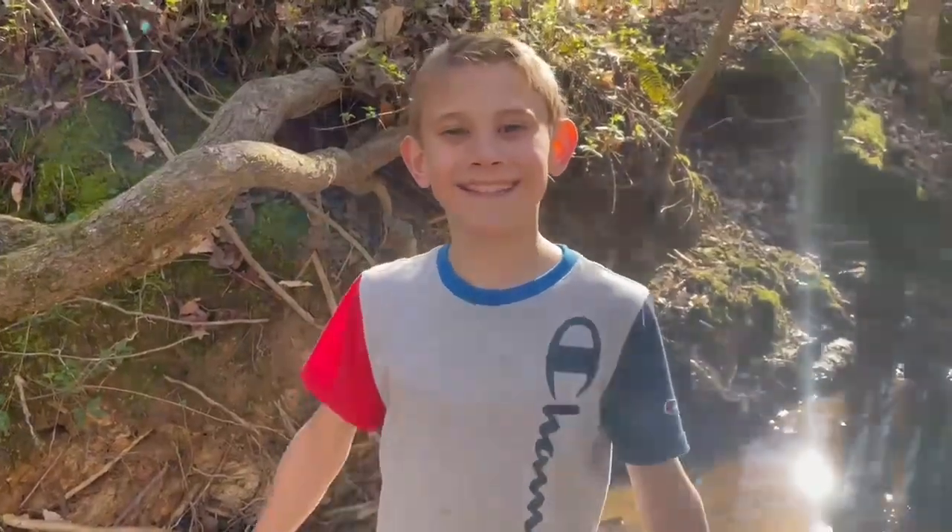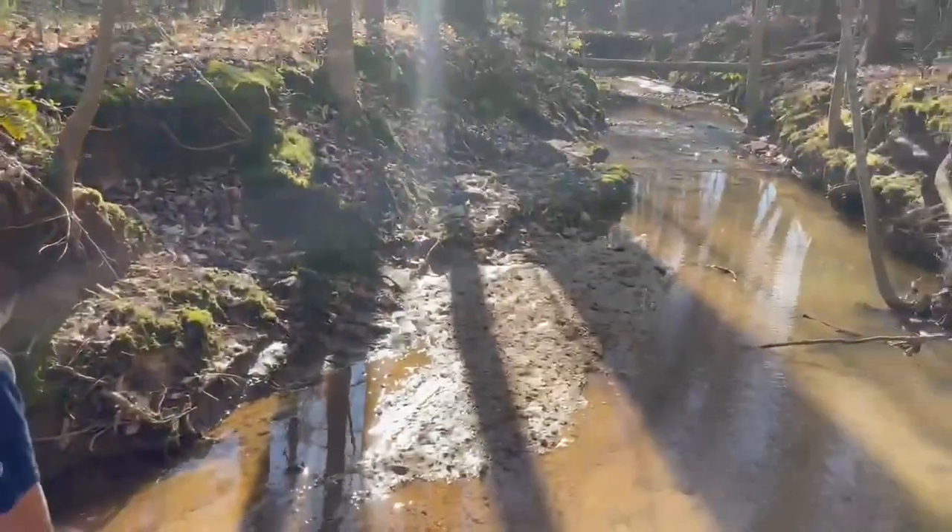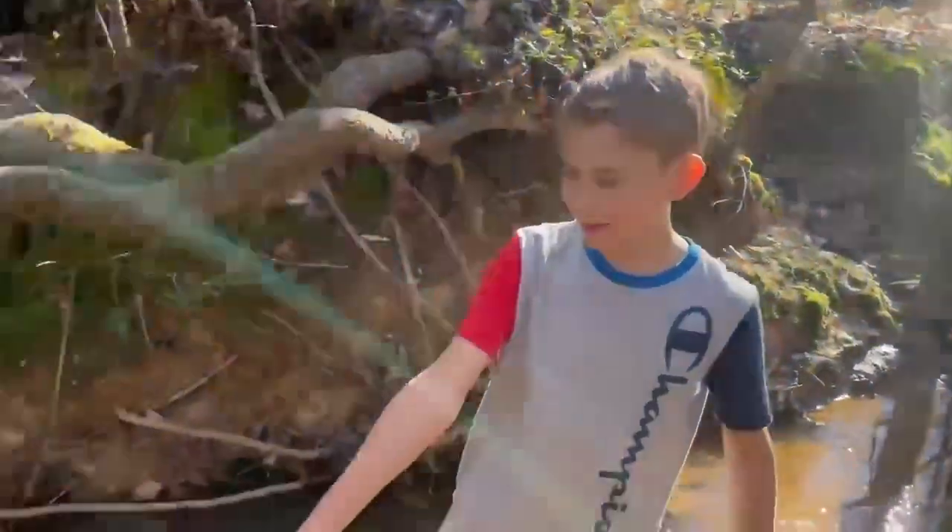Hey guys, welcome back to Home with Hudson. Today we're here in a really cool creek finding really anything we can find. Like there's a water skater right there — that's pretty cool. It's super cool to watch them run too. We'll see you when we catch something cool.